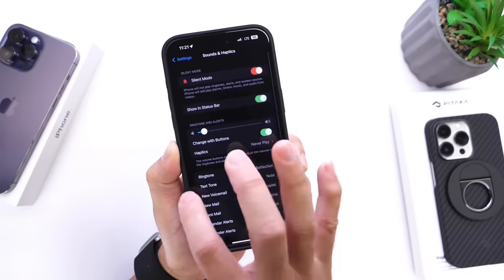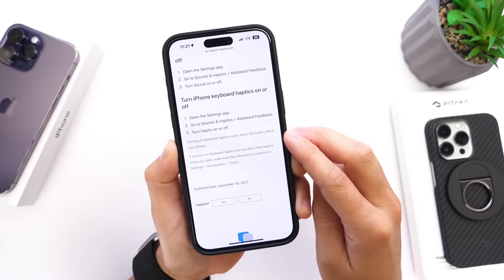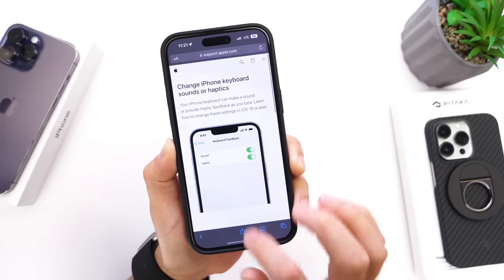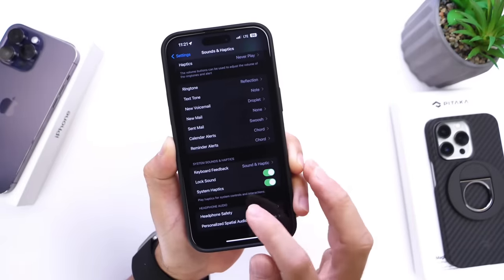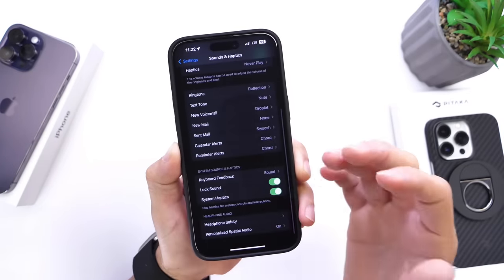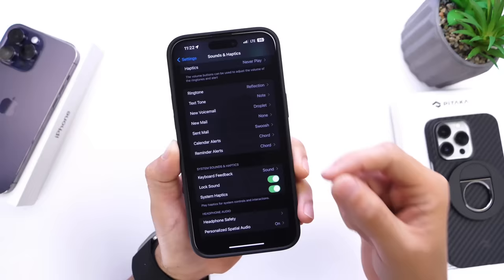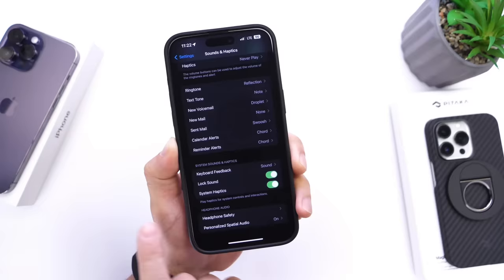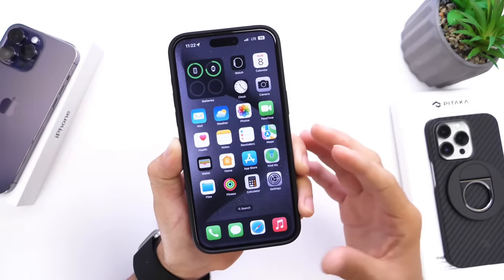Apple themselves mentions that disabling keyboard haptics can improve battery life — their website states that turning on keyboard haptics may impact battery life. To turn off keyboard haptics, go into Settings, then Sound & Haptics, scroll down, and find Keyboard Feedback — you can disable haptics there. If you don't mind having no vibration feedback when typing, this will dramatically improve battery life by not using the Taptic Engine. You can go even further and eliminate system haptics entirely to preserve even more battery life.